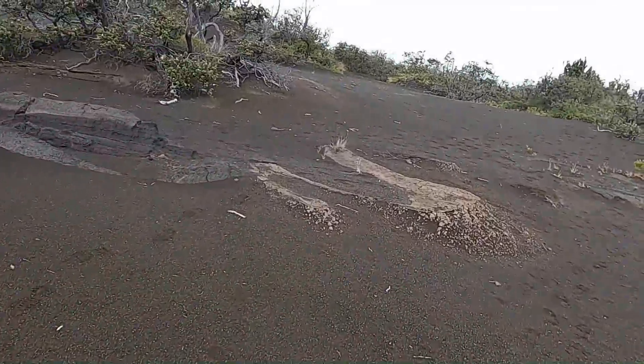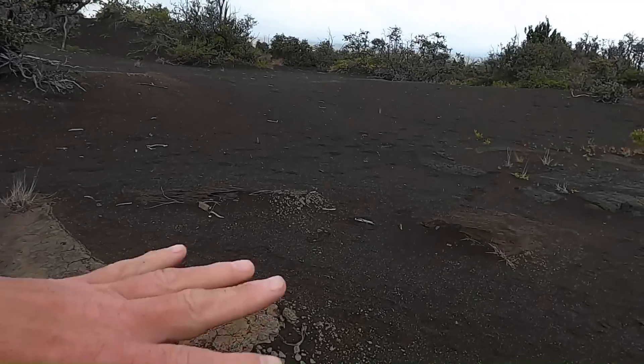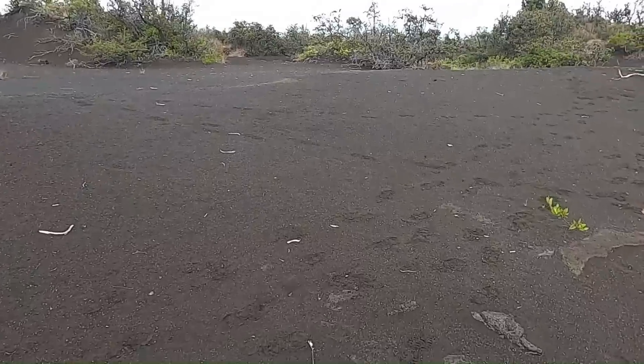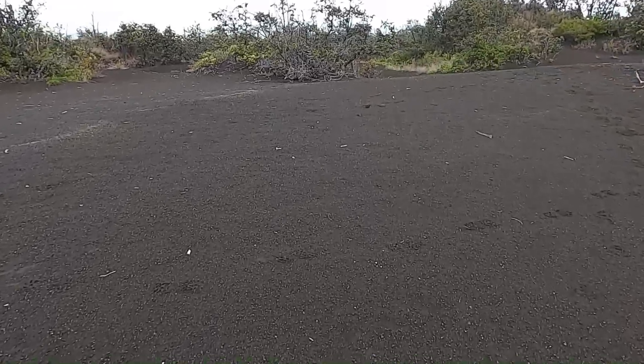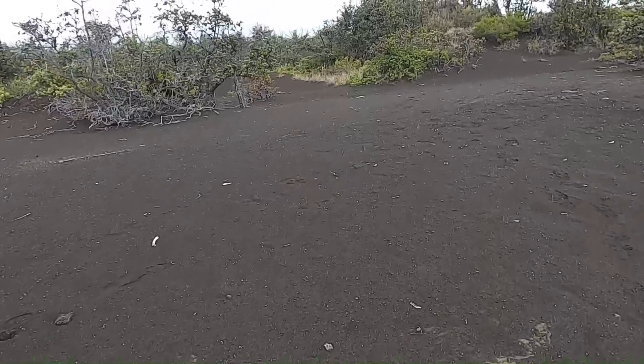I'm going to catch up to the students and start walking back. When we get off of the pahoehoe lavas and onto the lava flow that we crossed, I'll do a short little section there because there's another pretty spectacular geologic feature that shows up in that layer.